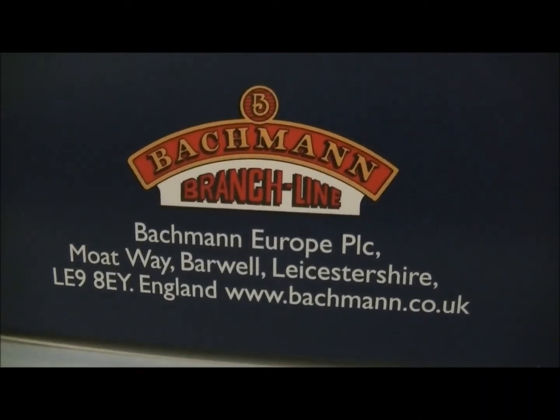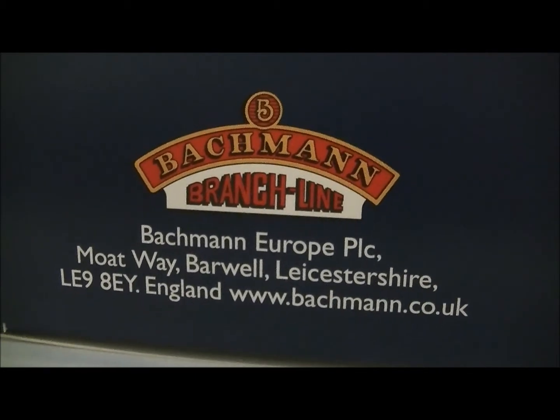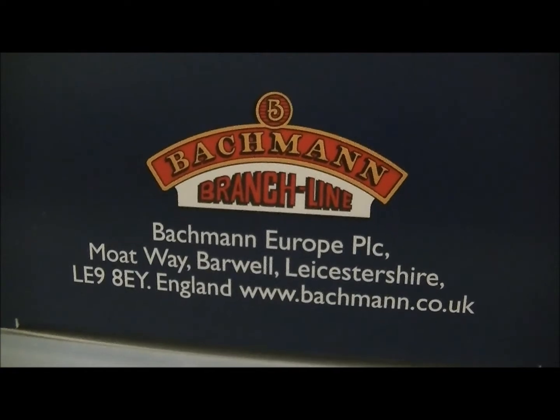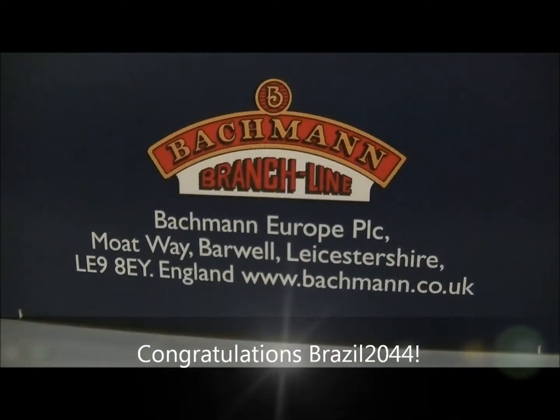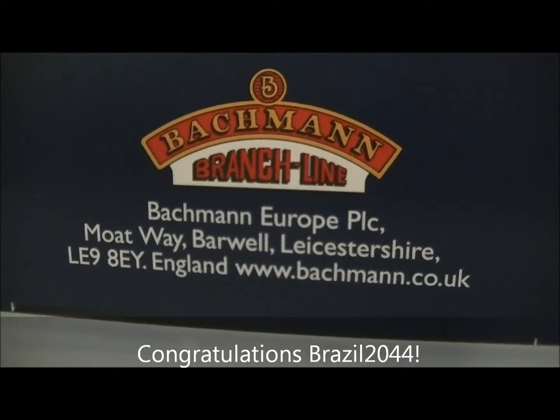Hello YouTubers, this is SDJR7F88 speaking with the results from my competition. Now as you probably guessed from the title, Brazil2044 was the closest and he got two out of the three, but technically he did get three out of three of the wagons.